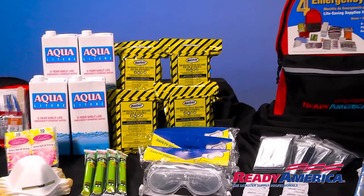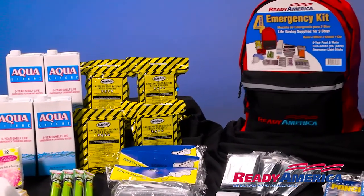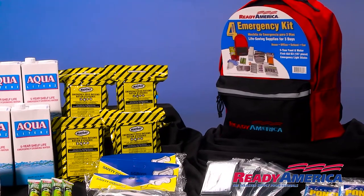All of this is packed into one hands-free backpack with front pocket, reflective band, and reinforced handle.